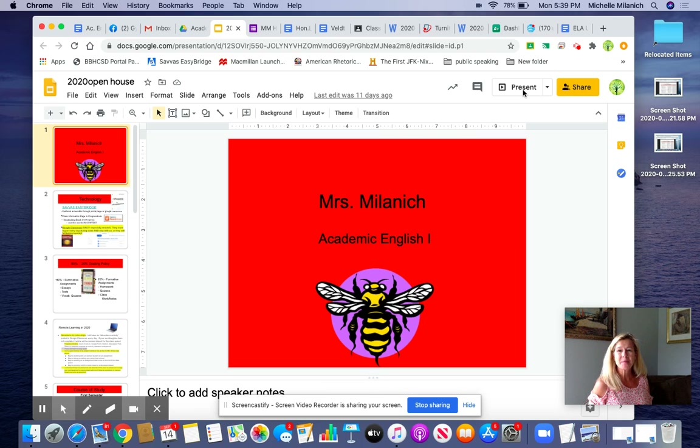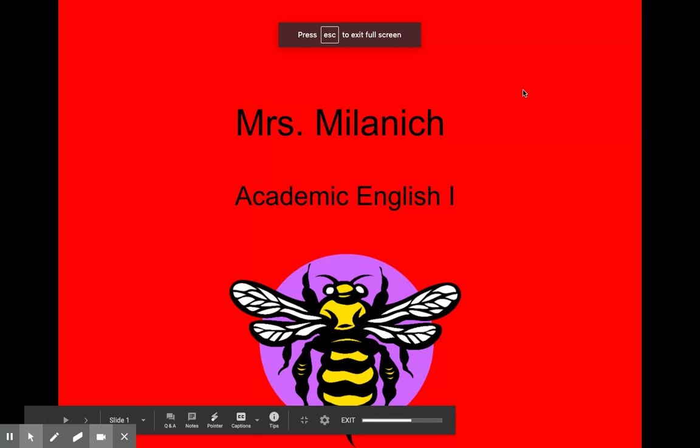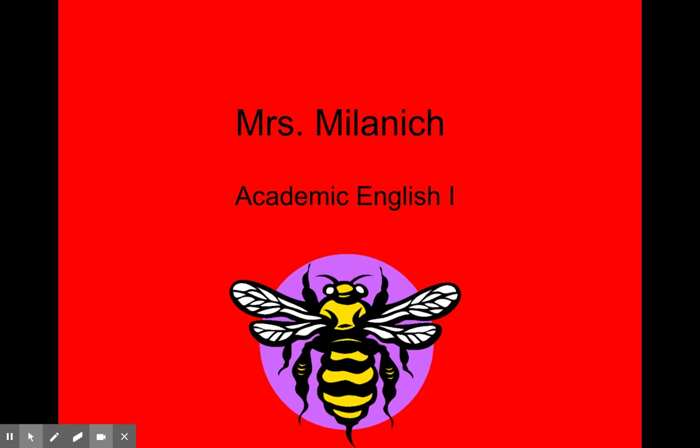Hi, my name is Michelle Melanich and I'm an English teacher here at Brecksville Broadview Heights High School. I've been teaching English for approximately 23 years and this is about my 10th year teaching freshman English.